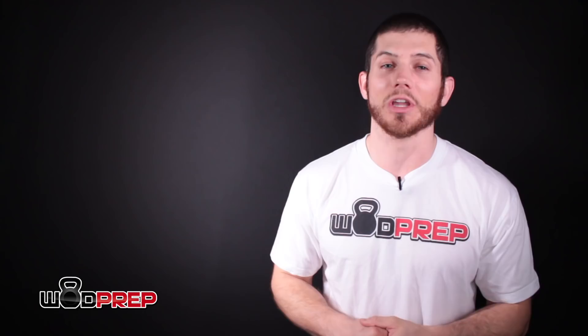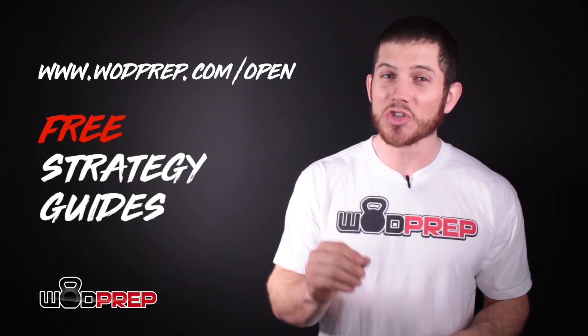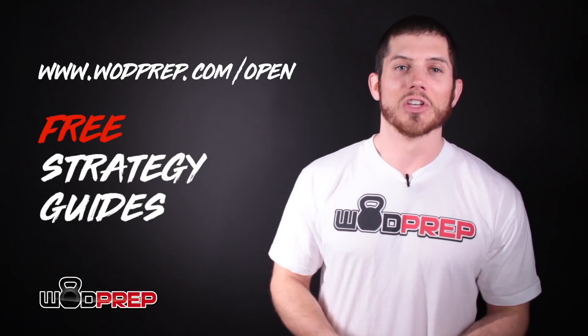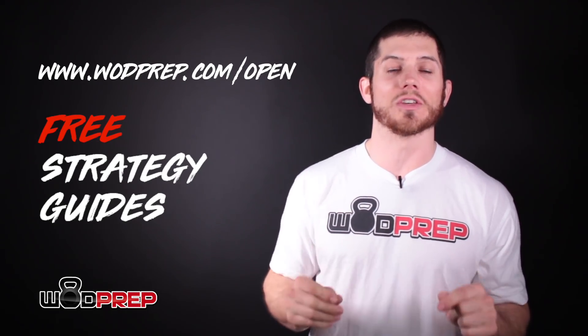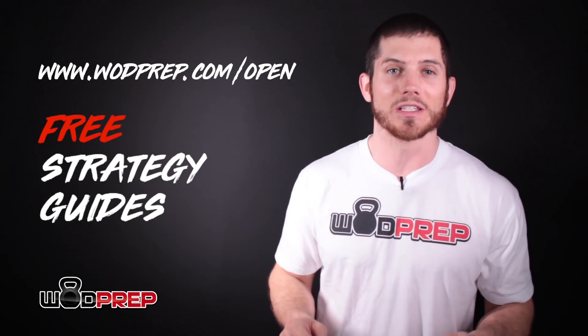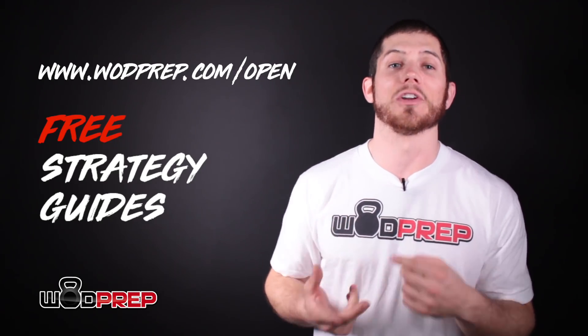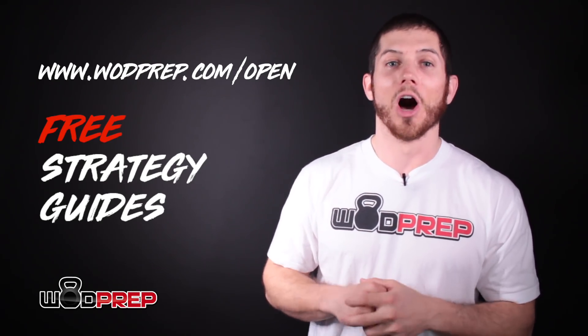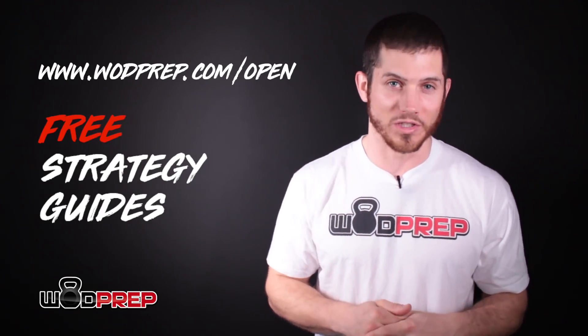If you're someone who's planning to do the CrossFit Open — whether you're planning to actually register and participate or just do it for fun with your friends or your gym — make sure you go to WODPrep.com/open where you can sign up to get our free strategy guide each week that a new CrossFit Open workout is released, delivered to your email inbox, plus bonus videos on warming up and recovering from each event.